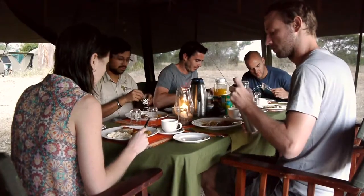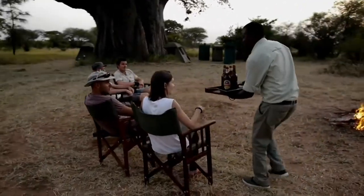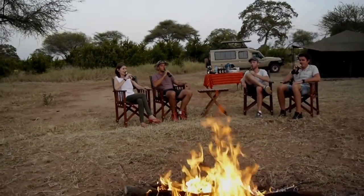A coffee and tea station is also here, served on request. Our waiter serves either alcoholic or non-alcoholic drinks. You can choose in advance a selection for your safari from those that we offer.